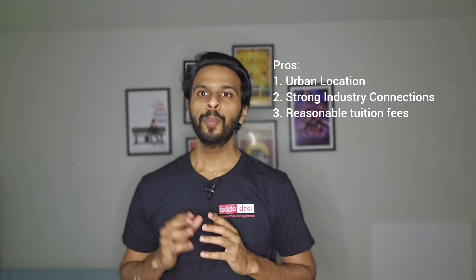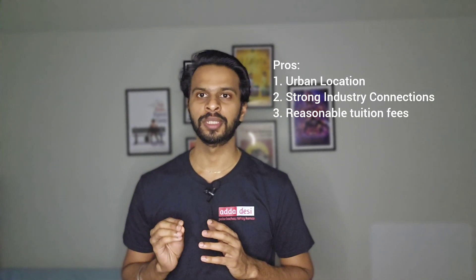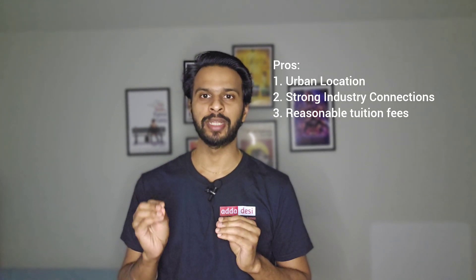The second pro is strong industry connections. Portland is known for its thriving tech scene, sustainability initiatives, and healthcare institutions, offering ample opportunities for internships, research collaborations, and job placements. PSU's connection with local industry can provide valuable hands-on experience and career development opportunities.